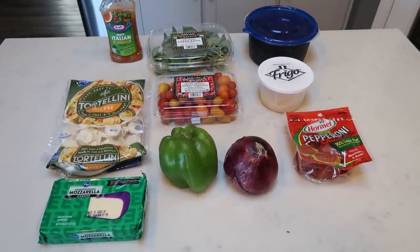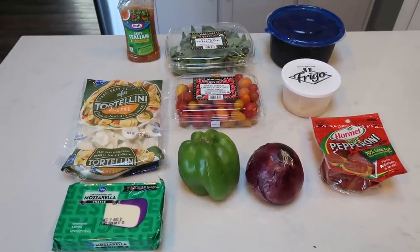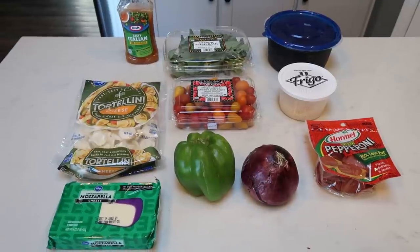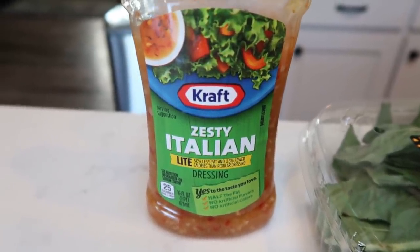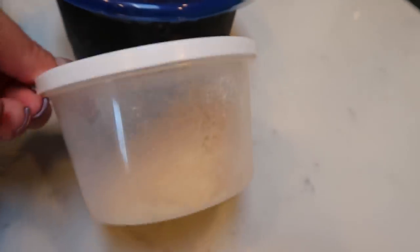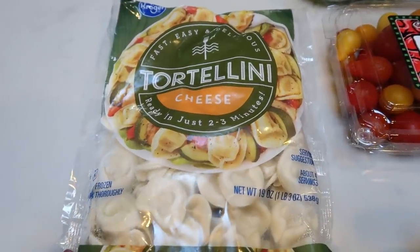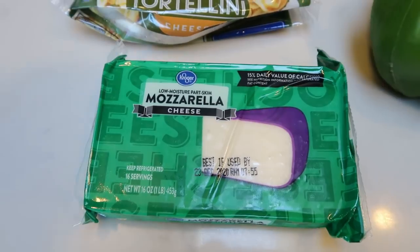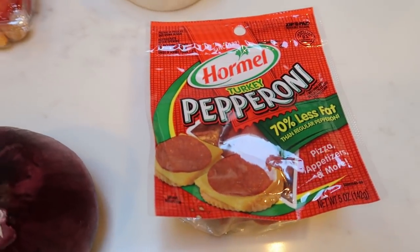For lunch this week, I am making a tomato and mozzarella tortellini salad — a cold pasta salad, perfect for these hot summer days. I'll pair it with a few different protein options. You'll need Kraft Zesty Italian Light dressing, fresh basil, black olives, Parmesan cheese, cherry tomatoes, tortellini — the refrigerated kind is better; I accidentally grabbed frozen so I had to precook and cool it. You'll also need mozzarella cheese, a big green pepper, a red onion, and turkey pepperoni.